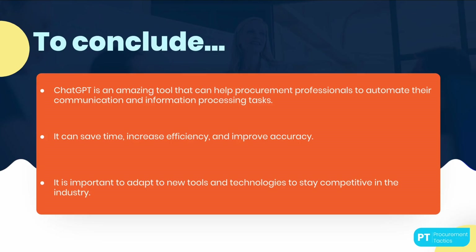To sum it up, ChatGPT is an amazing tool that can help procurement professionals automate their communication and information processing tasks. It can save time, increase efficiency, and improve accuracy. As technology advances, it is important to adapt to new tools and technologies to stay competitive in the industry. Later in this course, we will dive into details on the how.